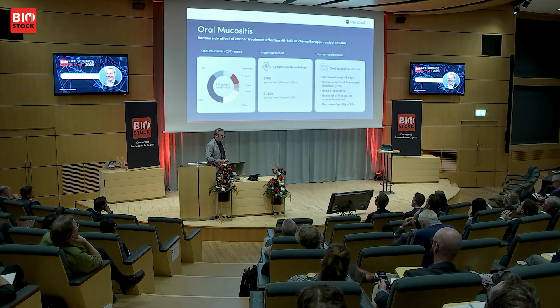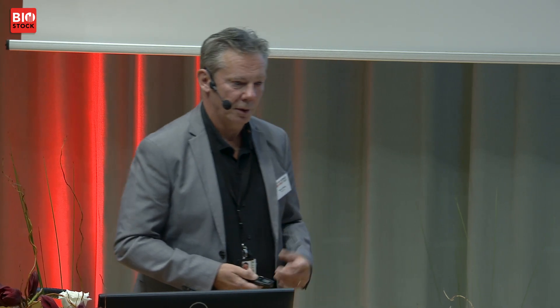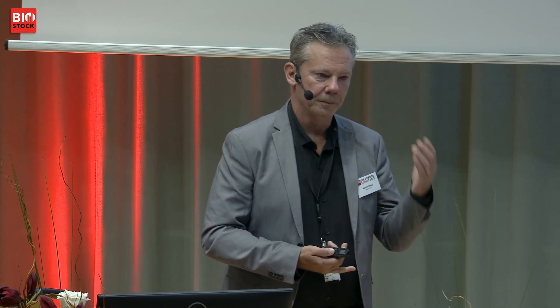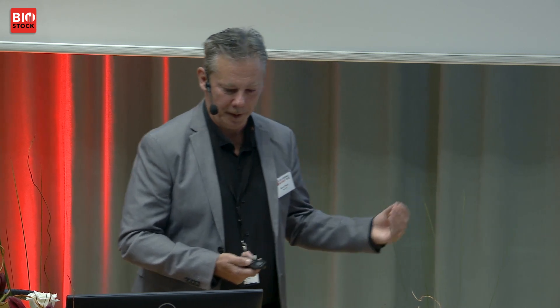For oral mucositis, I mentioned the first-mover advantage — we haven't launched yet. BrainCool is a fairly small company, so this remains a business development project. But it's worth mentioning that healthcare costs per patient in the US — for example in lymphoma patients — range from $70,000 to $300,000 per patient. I think our breakthrough projects have almost pharmaceutical-level potential, without having to spend all that money.